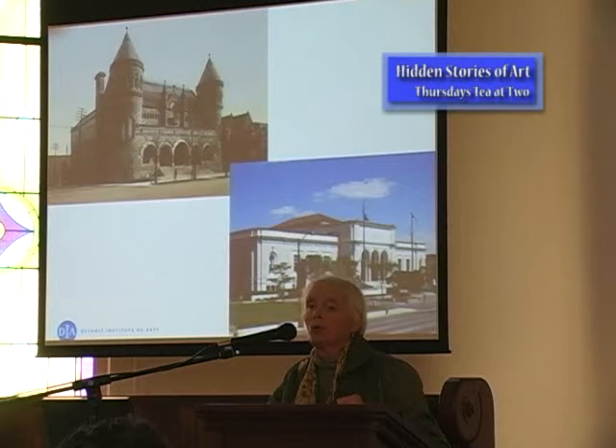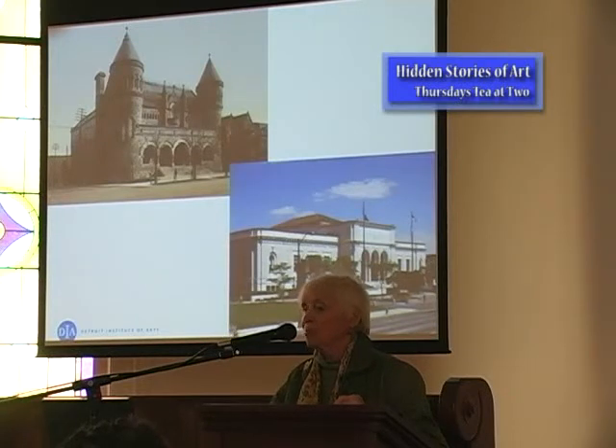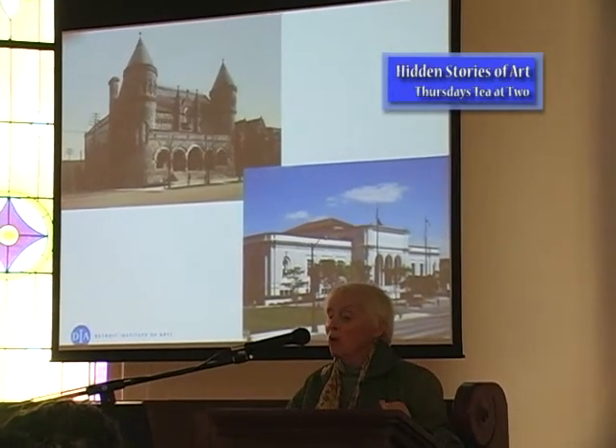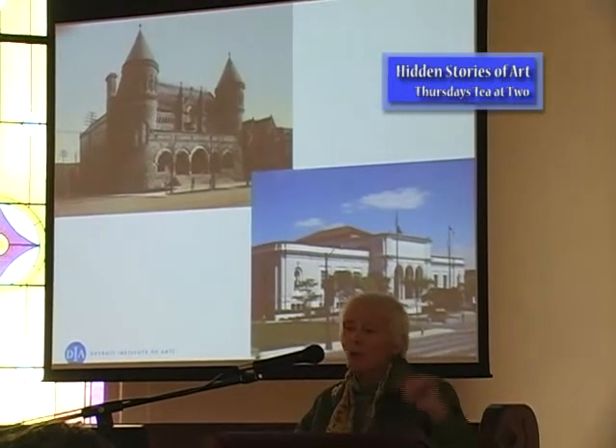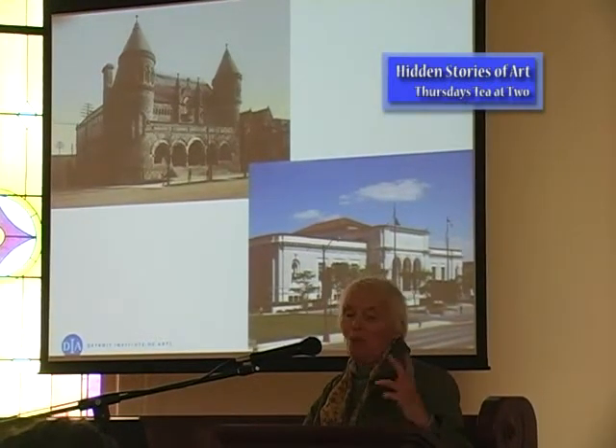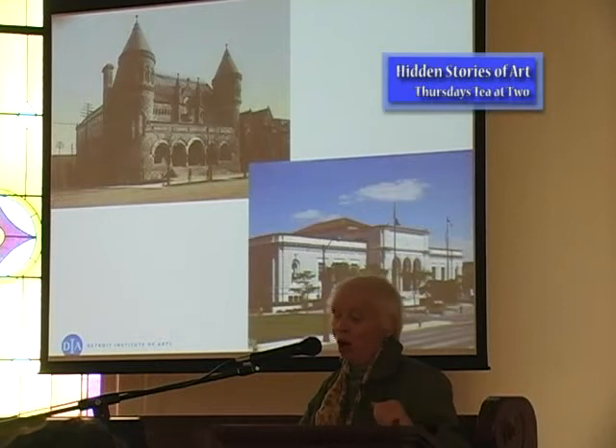Hidden Stories came from an exhibit of Gerhard Terborch, a northern Baroque artist from the Netherlands. The curators decided it would be great fun, since the Dutch of that time period loved symbolism in their paintings that we might not be aware of in modern days. They thought we could do a tour of other things in the museum, and people enjoyed it so much that a couple of us decided to do them as talks.